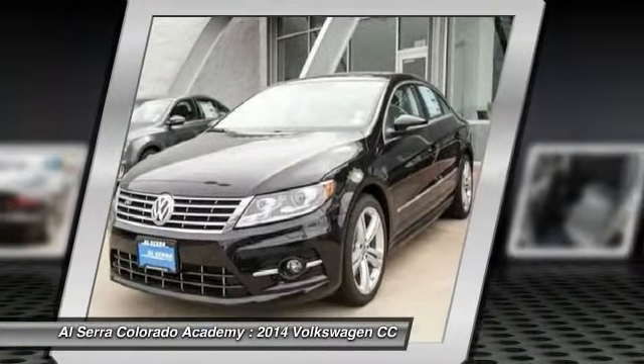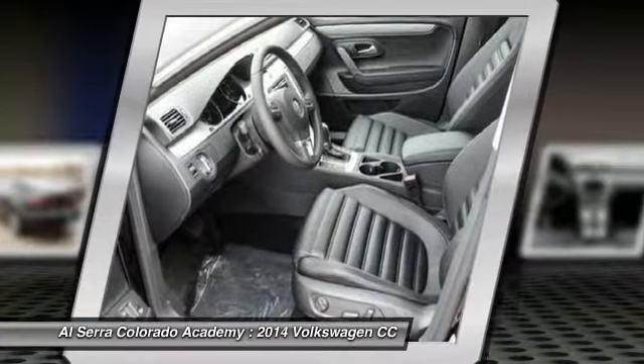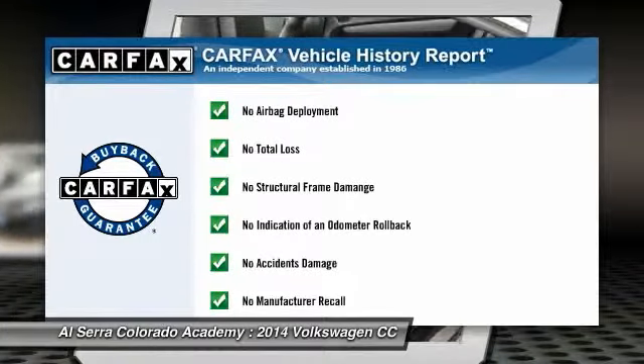Power passenger seat, power steering, adjustable steering wheel, aluminum wheels, and auto dimming rear view mirror. This vehicle qualifies for Carfax buy-back guarantee.